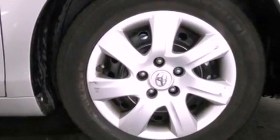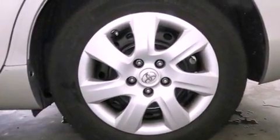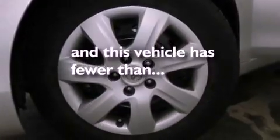An engine immobilizer theft deterrent system, traction control, side curtain airbags, rear seat child-proof door locks, full-power accessories — and this vehicle has less than 35,000 miles.